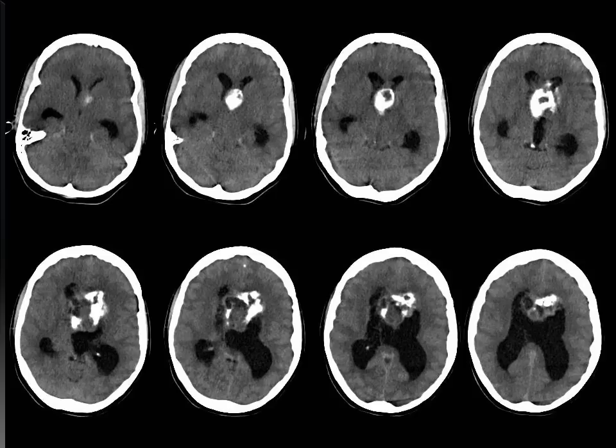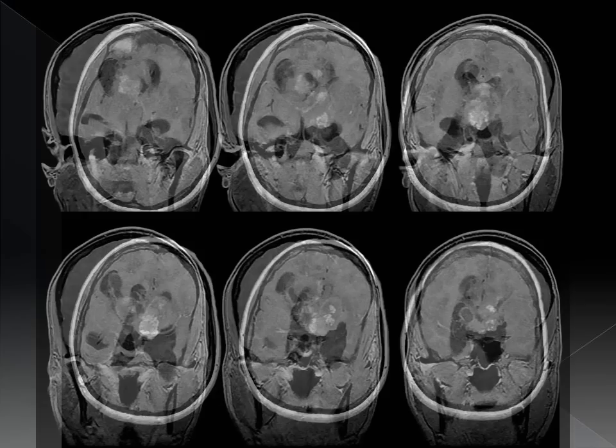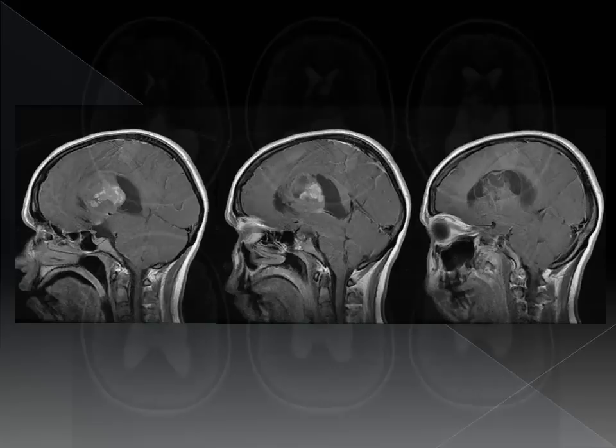CT scan demonstrated a partially calcified multilobulated mass occupying both ventricles centered around the septum pellucidum. MRI showed heterogeneous enhancement with lobulated solid and cystic components attached to the septum pellucidum. The mass measured 5 x 5 x 5.3 cm.